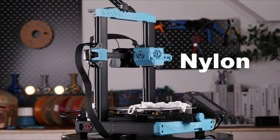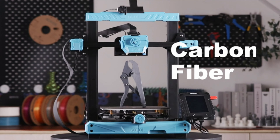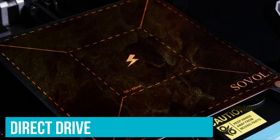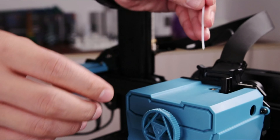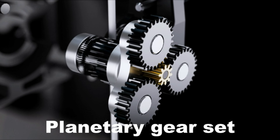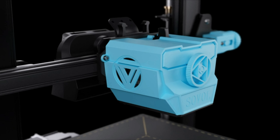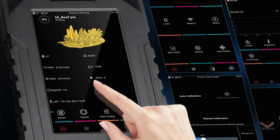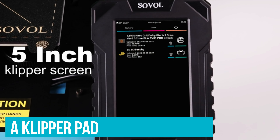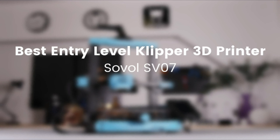We printed a perfect speed Benchy in 22 minutes using its default settings, as well as several very nice prints. And because it has a direct drive, the printer can even handle TPU when slowed down. The SV07 is a great example of how Klipper can be seamlessly added to any printer. Previously, Klipper was strictly an aftermarket upgrade requiring a Raspberry Pi to handle the computations. Rather than stuff an expensive Pi or similar board inside the machine, Sovol swapped its normal touchscreen for a Klipper pad, which handles all the extra work and gives you an easy-to-navigate 5-inch touchscreen.